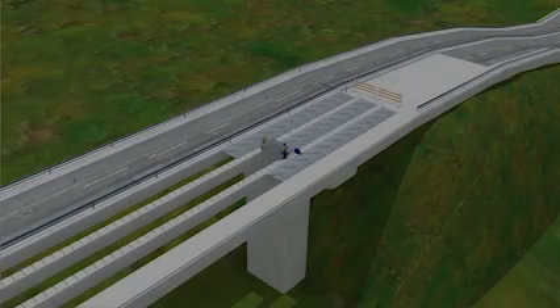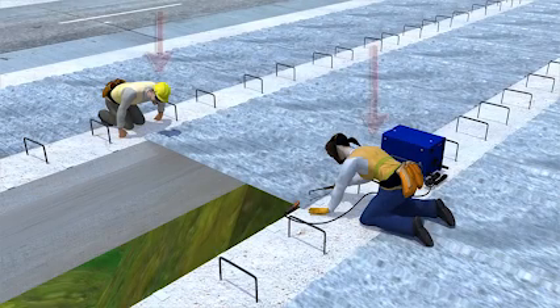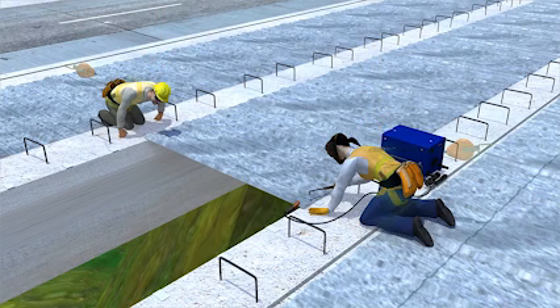Let's look at the events leading up to this tragic incident and see how it could have been prevented. The workers had no fall protection, which OSHA requires the employer provide when working at heights of 15 feet and above. Let's see what happens when these workers use fall protection.